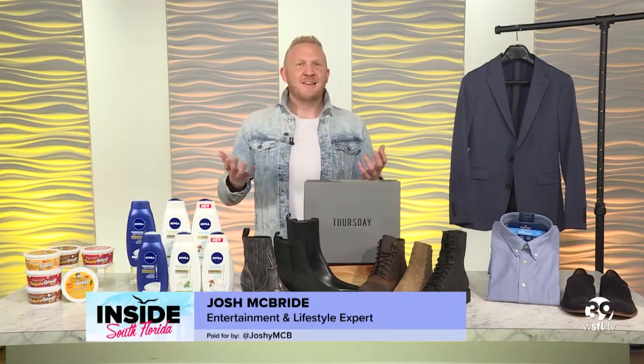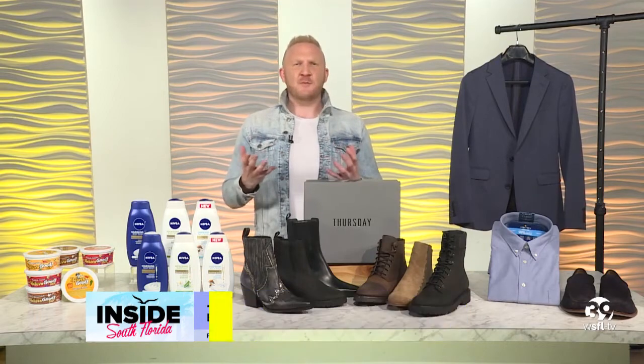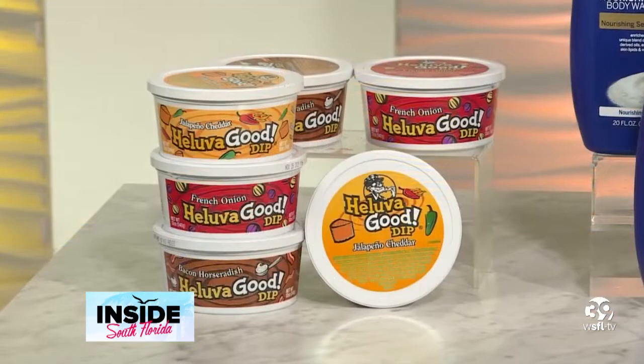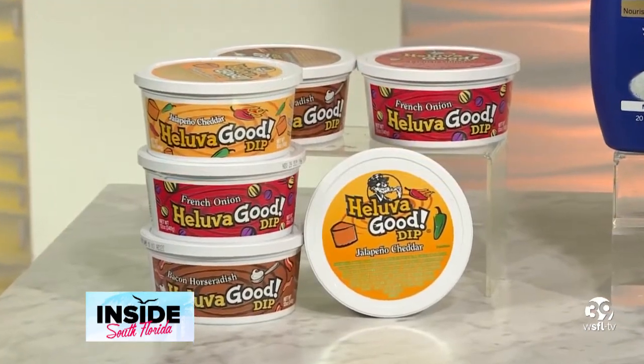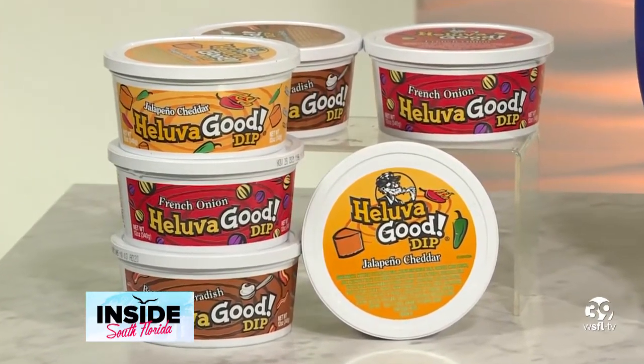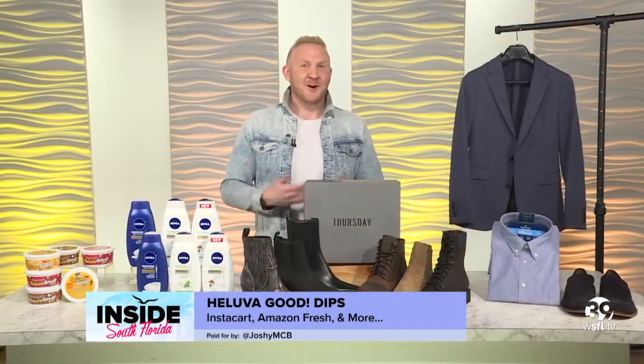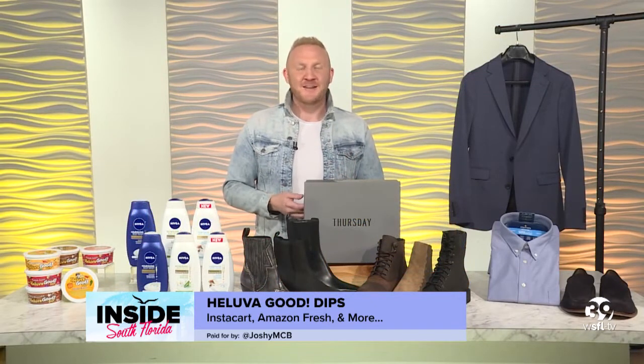What says fall more than it's all about the chips? What's a tailgate party with flavors of a hell of a good crowd pleaser for entertaining — one or all of their seven flavors like onion or jalapeño cheddar or horseradish with your favorites — the best game time snack, easily on Instacart, Amazon, Walmart, and many other retailers.